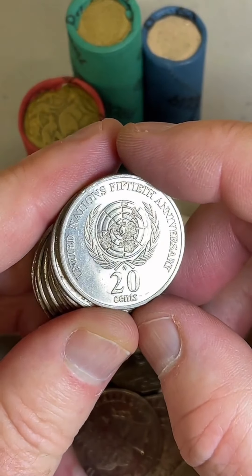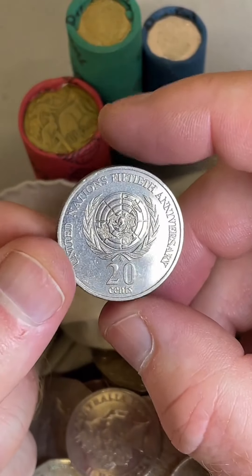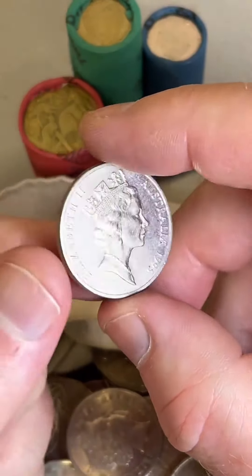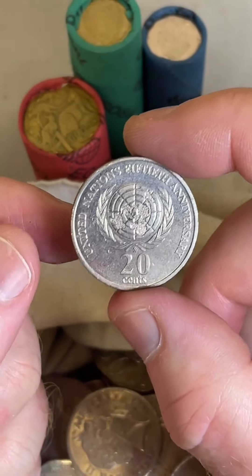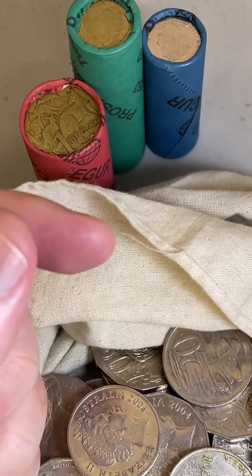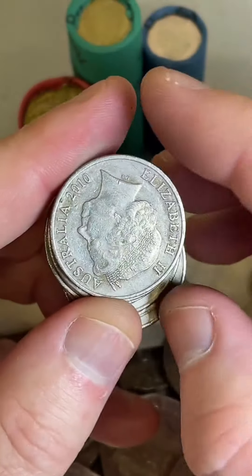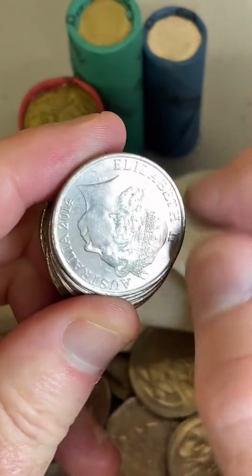United Nations 20-cent coin, 1995 — it's been a while since I found one of these. That's in pretty good condition too. United Nations 1995: $2 to $17 is a recent selling price range on this coin. 4.8 million were produced — that seems pretty good nick too. Definitely going to be holding onto that one.